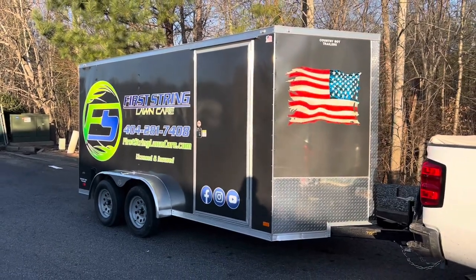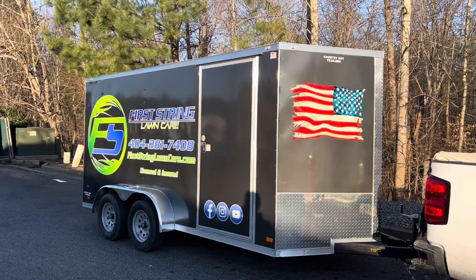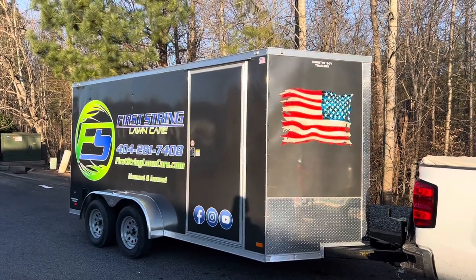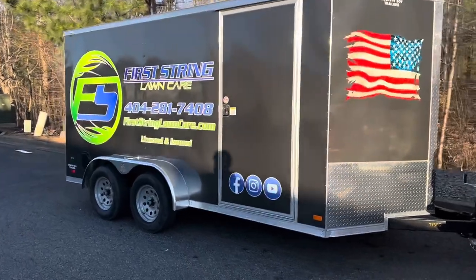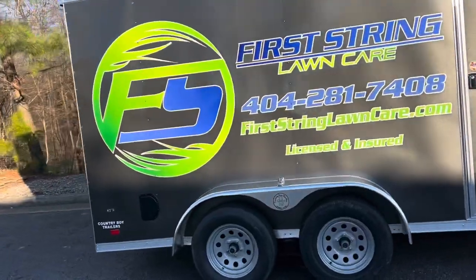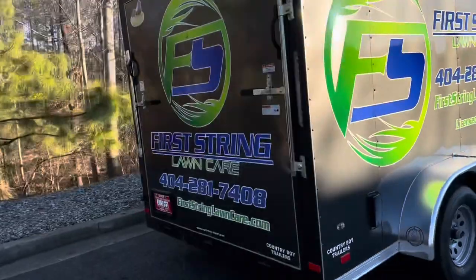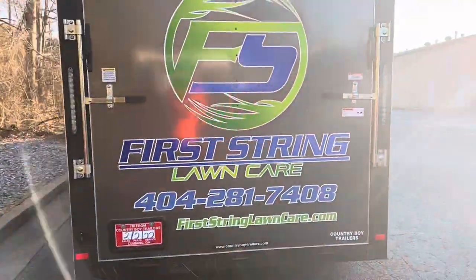Some of you guys may not know, but I was in the military, and I want to start doing some stuff for our military veterans, our disabled veterans, and even the elderly that live in our community. This trailer — oh my God, this turned out great. I couldn't ask for anything better.